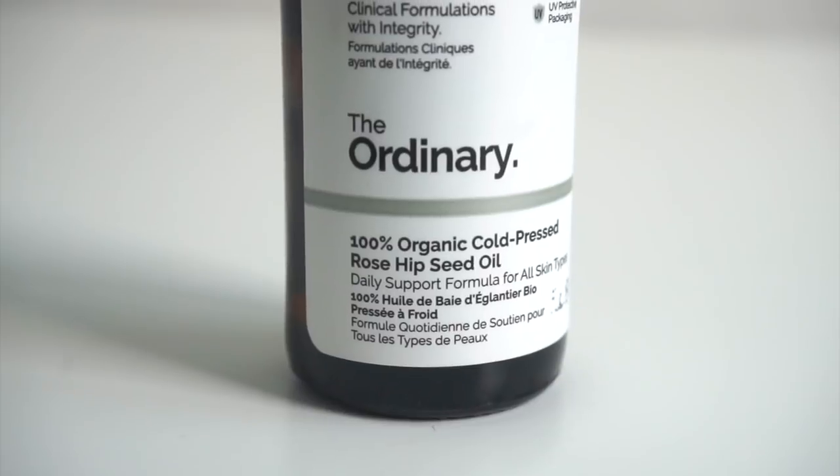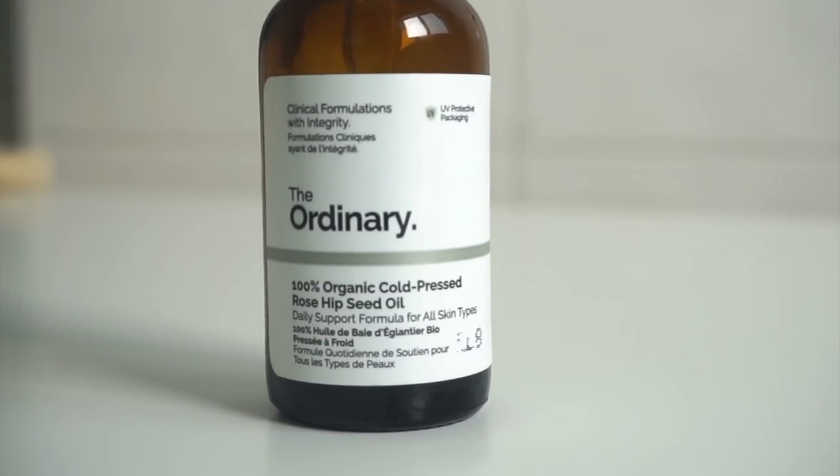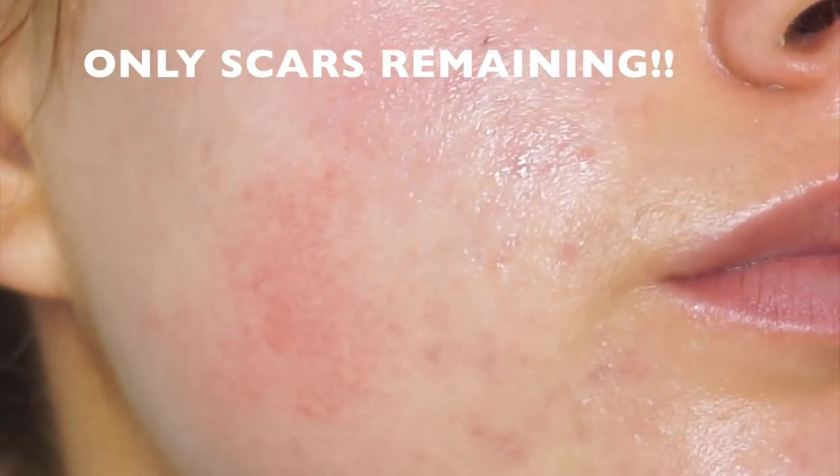Then I always top my face at night with 100% cold pressed organic rosehip oil, which really helps to penetrate and soothe the skin — it's absolutely gorgeous. The best thing about The Ordinary is it's so inexpensive; you won't be spending $50, $60, or $100 on these products because a lot of them are under $20, which is amazing.